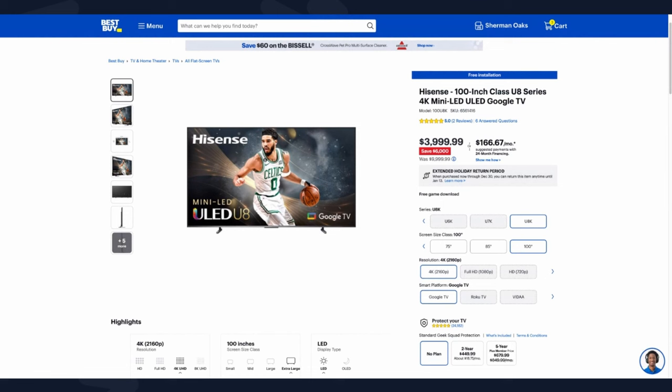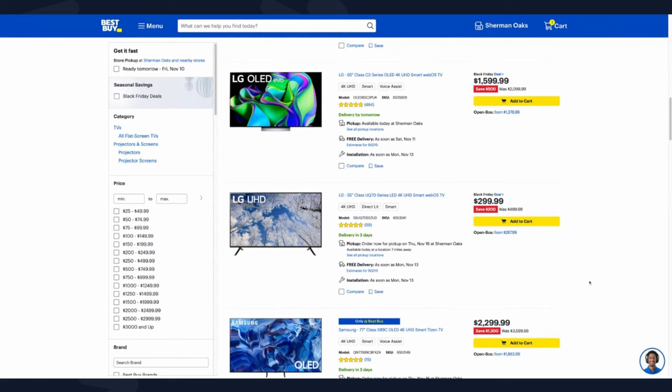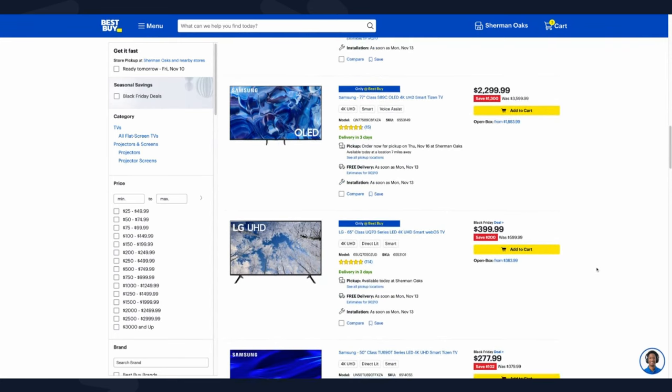The 100-inch Hisense U8K is very similar to the 98-inch Samsung, but it is $1,000 less from Hisense — something to consider if you're looking at large-format TVs.